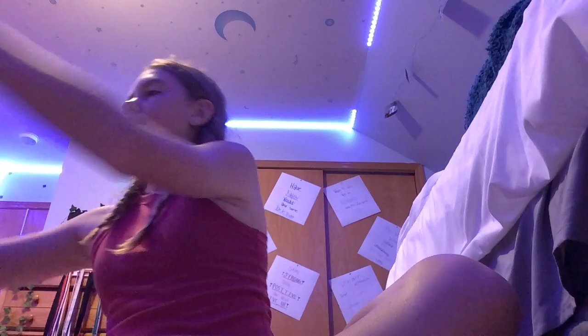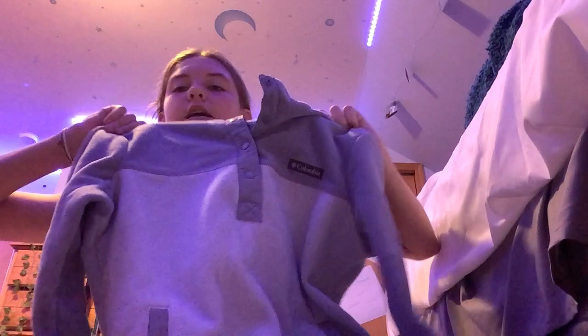First we're going to start off with clothes, shoes, and backpack. I got this really cute sweatshirt — it's in the color blue, with a lighter blue at the bottom and darker blue at the top. It's from Columbia, really nice. I would style this with leggings, and it would keep me warm in the winter.